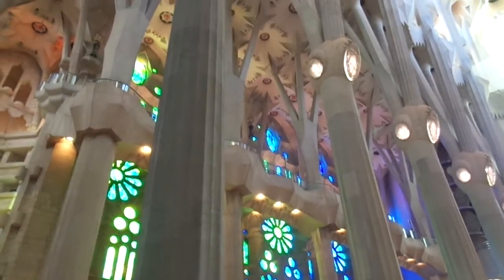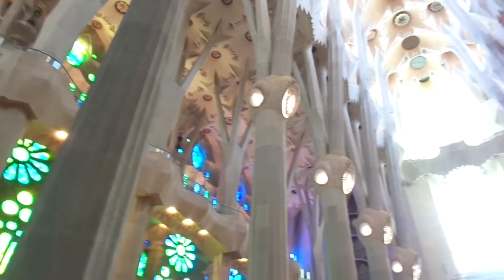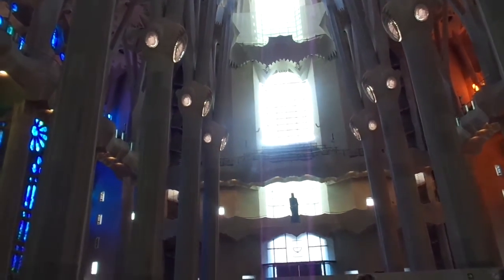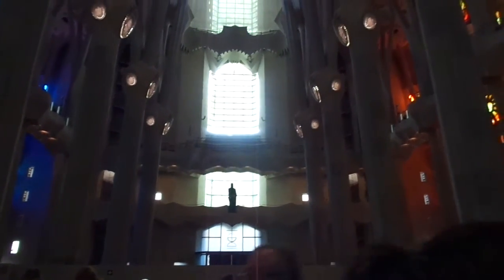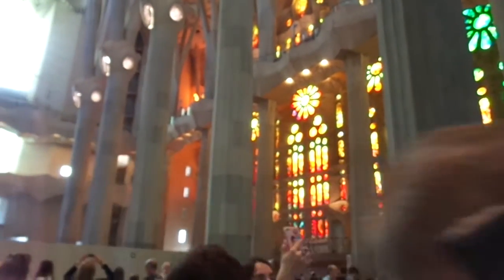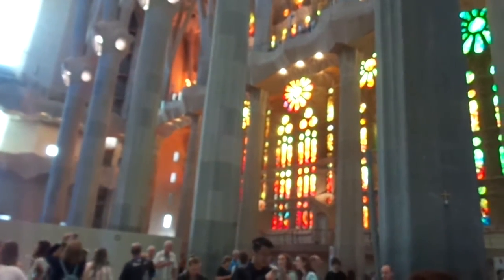Here are the upper levels with more stained glass. And here's an area that's under construction — it's expected to be completed at the centennial in 2026. So there are cranes outside and they're working on the inside. And here we've got the very vibrant red, yellow and orange stained glass.